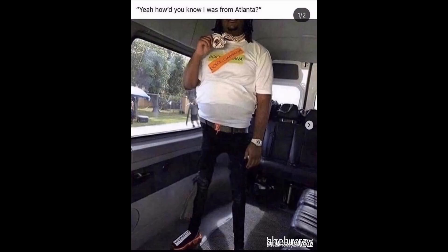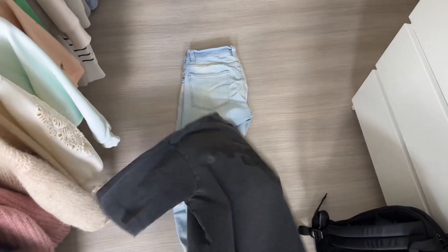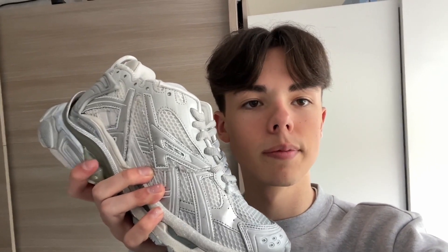I saw a comment on an earlier video asking me to try these on, so I'll be putting them on — but not in normal style. I'll be putting the Atlanta final boss fit on. Of course we have to start with the skinniest jeans I own. Next is an oversized shirt from House of Errors, which is also cropped — very good for the Atlanta fit. And last but definitely not least, the Balenciaga runners, an essential for the Atlanta fit.